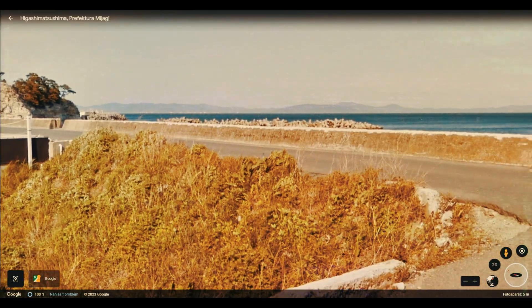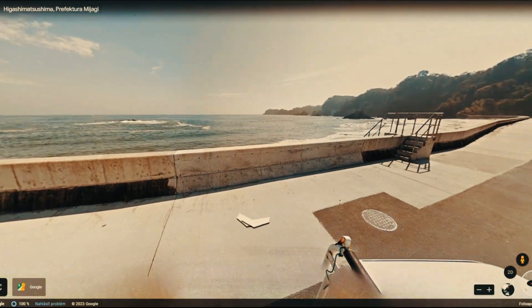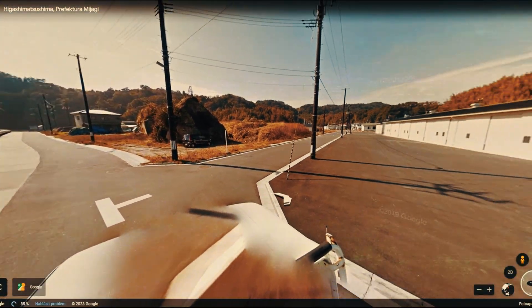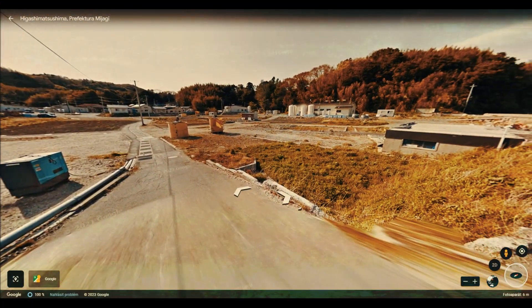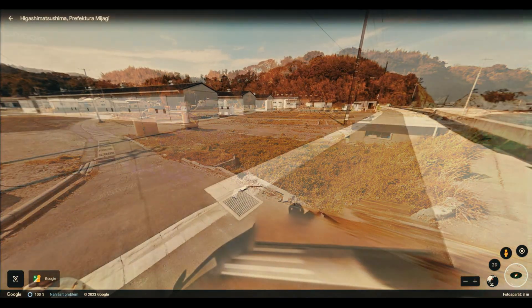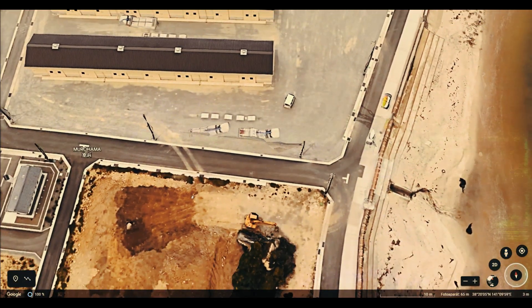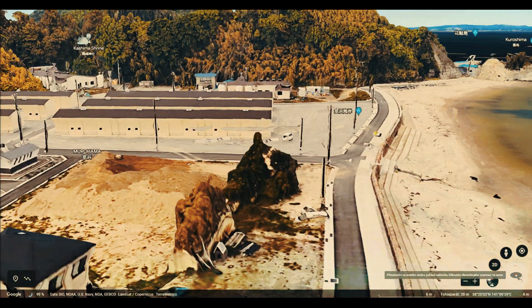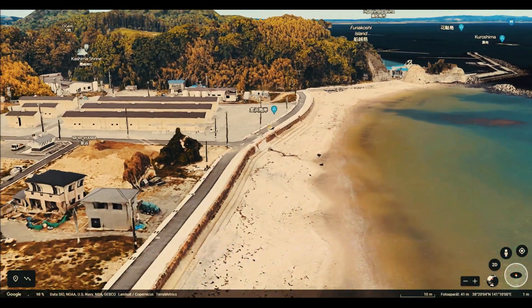But the Japanese engineers learned their lesson. First, they repaired the breakwaters and raised their height by 1.5 meters. Then they raised the entire area to the height of the breakwater, and only on this modified surface did they begin construction. This is a very sophisticated measure. The next wave, if it overflows the breakwater again, will not have such destructive force, because the entire buildings will not be submerged in water, but the water will only lap them and quickly return to the ocean.